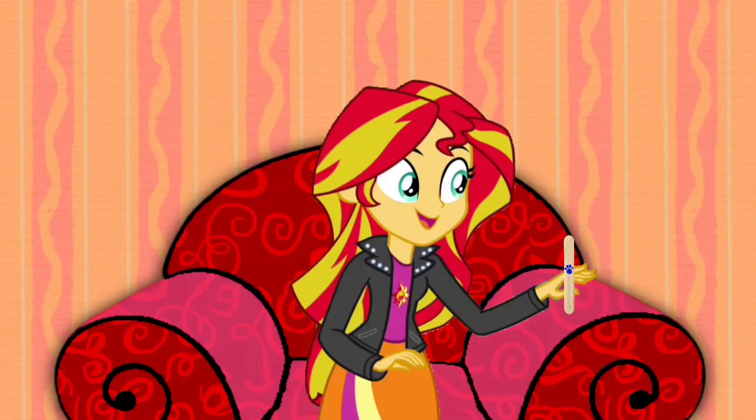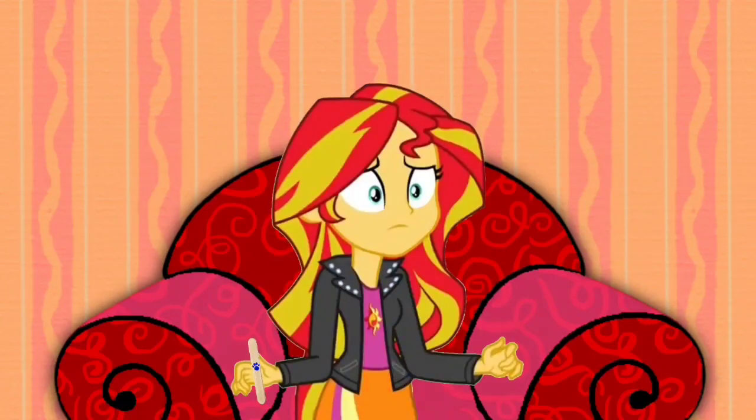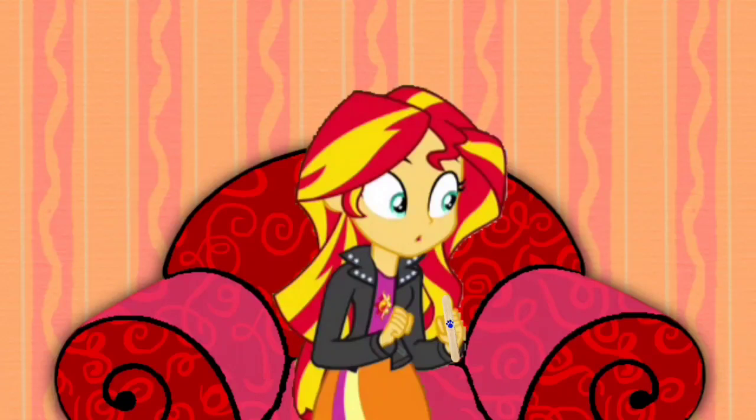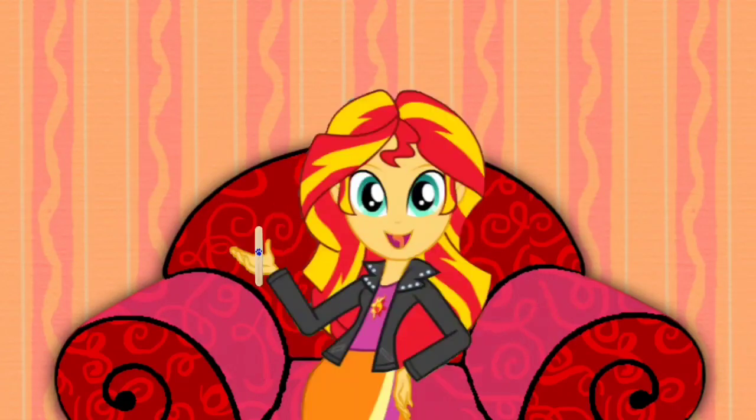A clue, a clue! What? Is it two already? No, a clue! Wait a second. A clue — I'm holding a clue. This popsicle stick is our second clue. Cool.